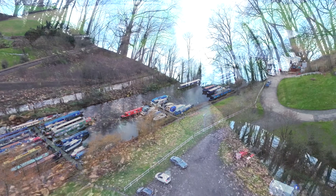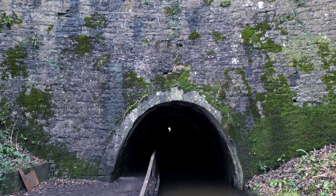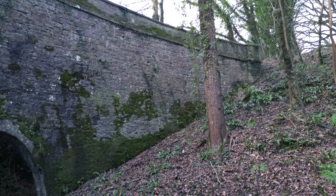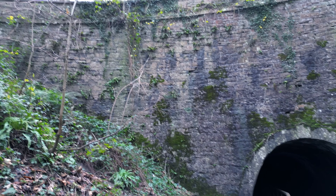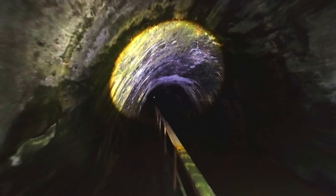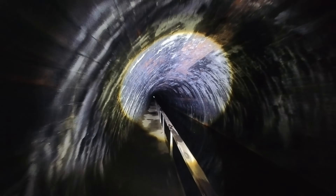Here we are now approaching the Chirk Tunnel. It's quite imposing from the start — quite a high wall in front of it. A lot of tunnels start small and gradually go into a steeper hillside, but this goes straight into it. The tunnel itself is 460 foot long. It's very dark in here — got my torch. These footways weren't original; they were added later. Originally they were just timber planks and frames, but they were changed to these stone footpaths.